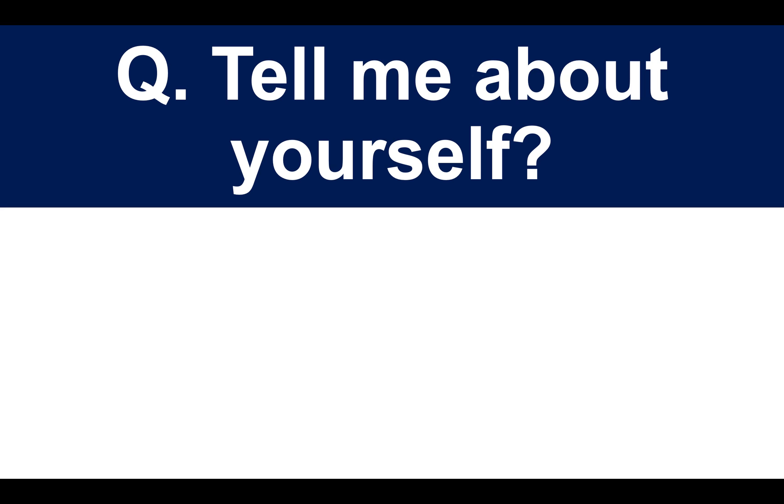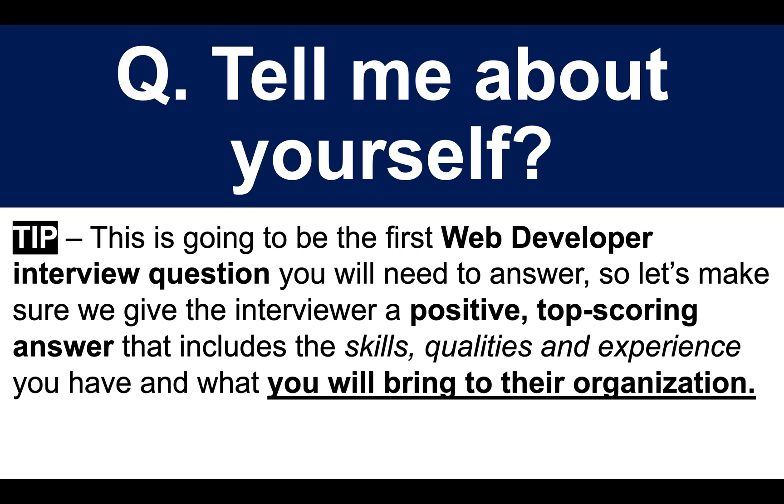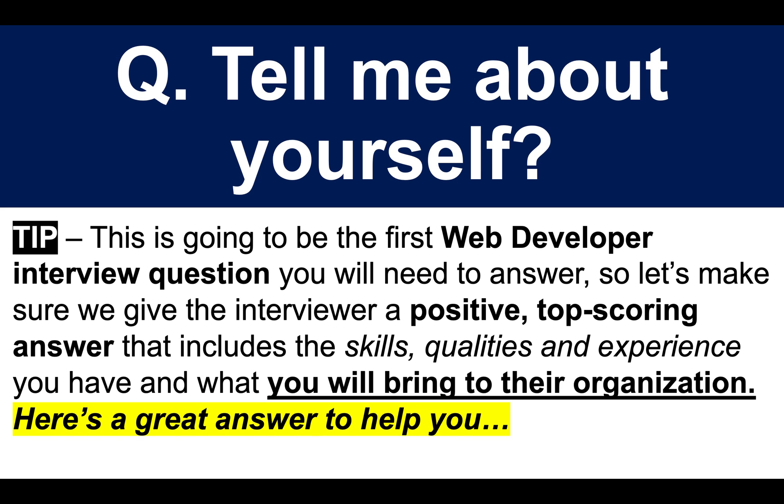The first question that I want you to prepare for is: tell me about yourself. This is going to be the first web developer interview question that you will need to answer. Let's make sure we give the interviewer a positive, top-scoring answer that includes the skills, the qualities and the experience you have, and what you are going to bring to their organization as a web developer. Here's a great answer to help you.